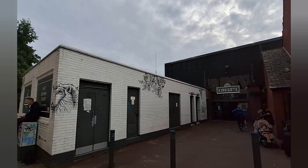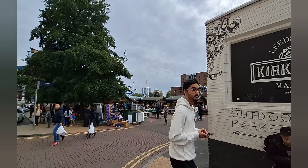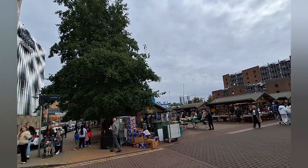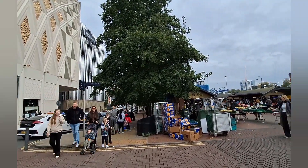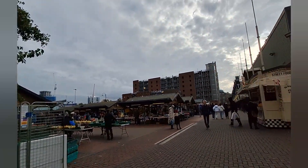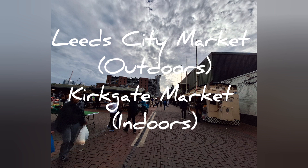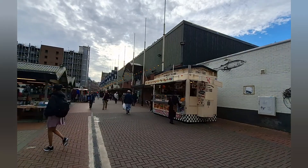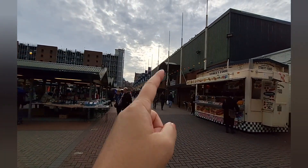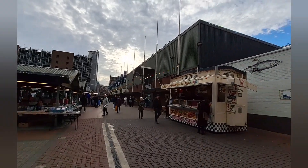Yet another exit of the Kirkgate Market. Okay, I'm here — it's not a Christmas market, it's an open-air market, which according to my research is also called Leeds City Markets. So this outdoor one is Leeds City Markets, and the indoor one is Kirkgate Markets — that's the difference. Even right here you can enter the Kirkgate Market indoors, so they are side by side: this one is outdoor, that one is indoor.